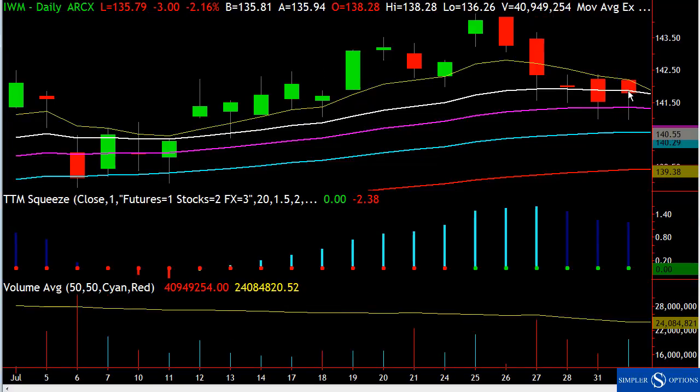We came back up and closed right at the 21. For me to reverse my stance and start buying the dip again, I would need to see two closes above the 21. Ideally the next day is a higher close — that builds confidence that the momentum is now back.